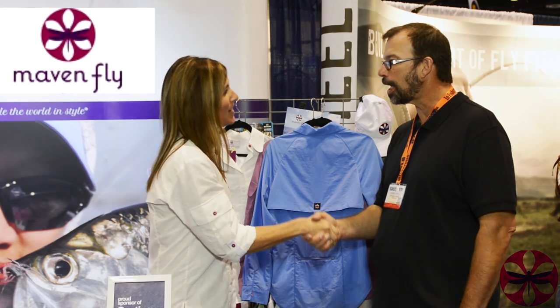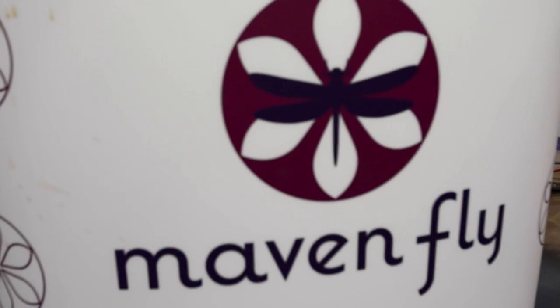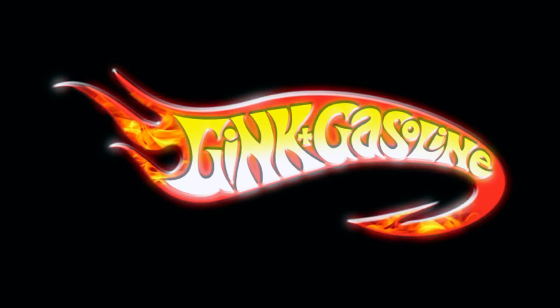Beautiful stuff, Lisa. Thank you for taking the time to chat with us. Get out and check out Mavenfly. Stay tuned to Gink and Gasoline for more from IFTD.